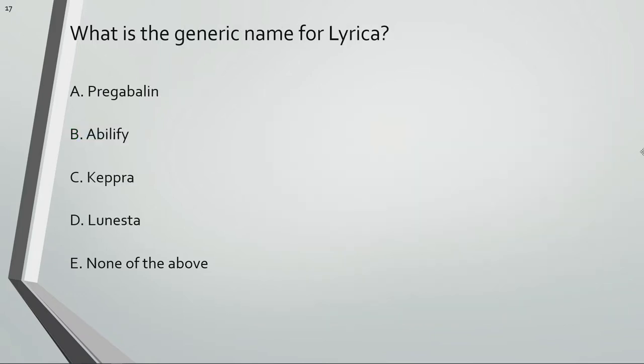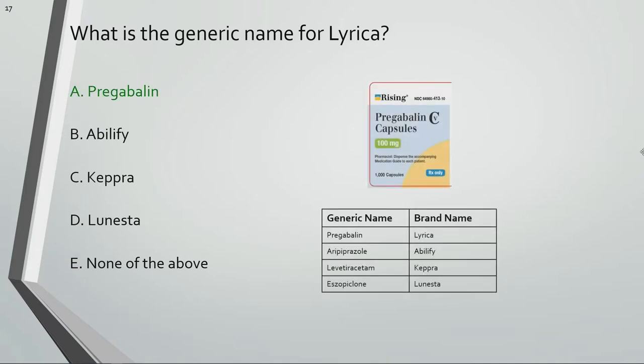What is the generic name for Lyrica? Pregabalin is the generic name for Lyrica.